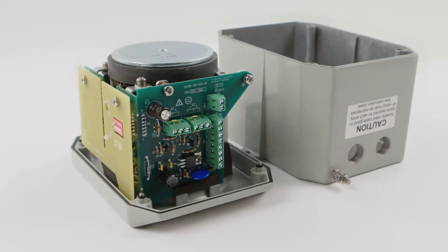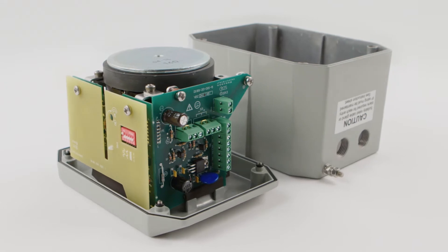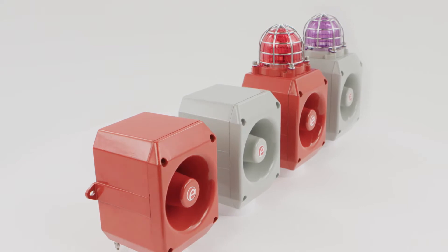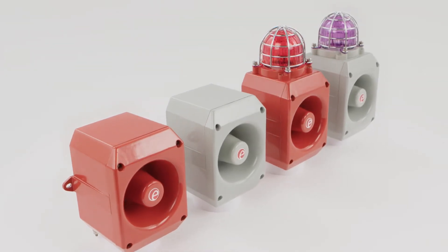With ingress protection level of IP66, NEMA 4-4X and a corrosion-proof aluminium enclosure, the D2X is suitable for the harshest of environments.